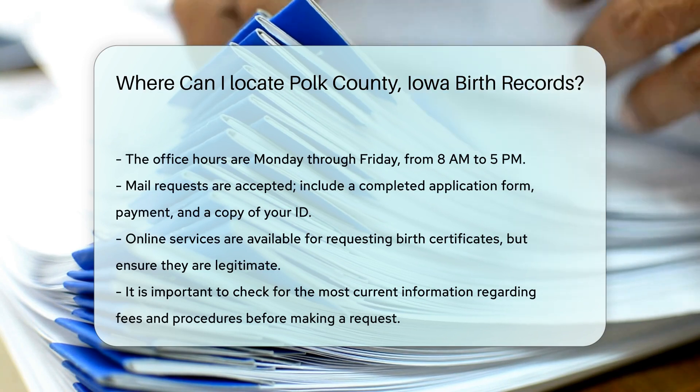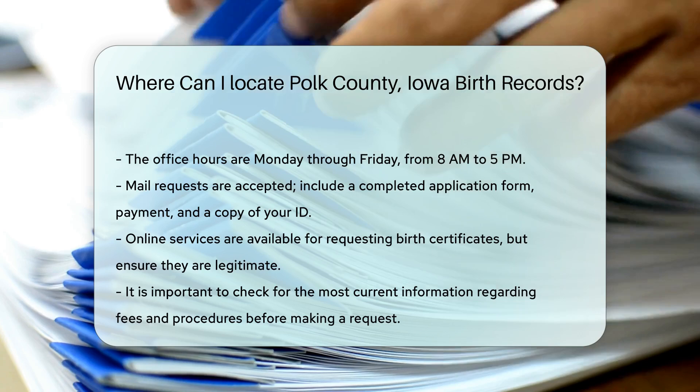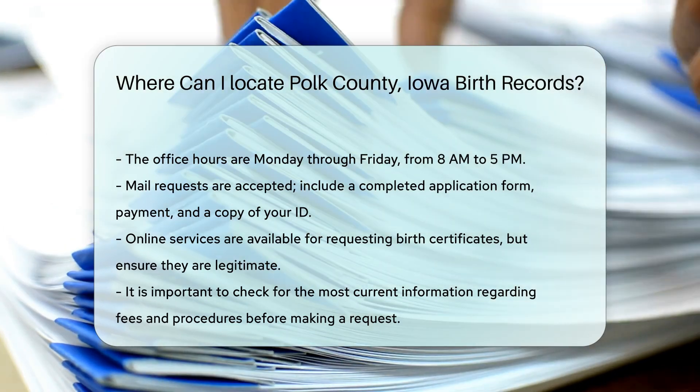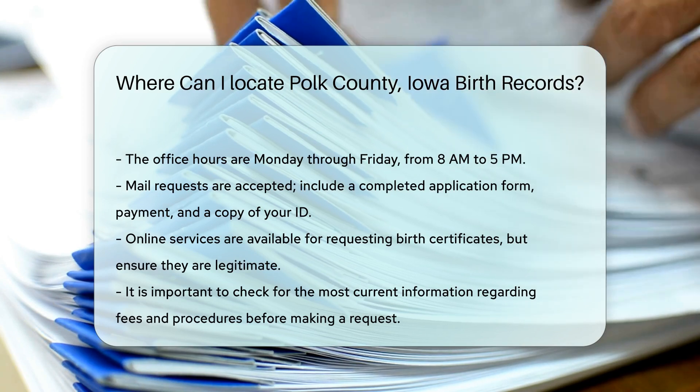Include a completed application form, payment, and a copy of your ID. For those who may not be able to visit in person, there are online services available. However, it is essential to ensure that you are using a legitimate service to avoid any issues.